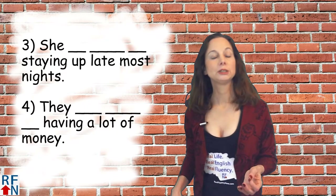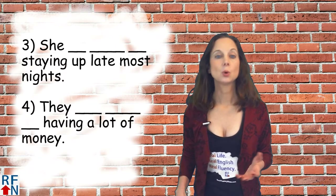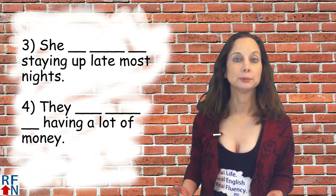Number three: She blank staying up late most nights. Number four: They blank having a lot of money.